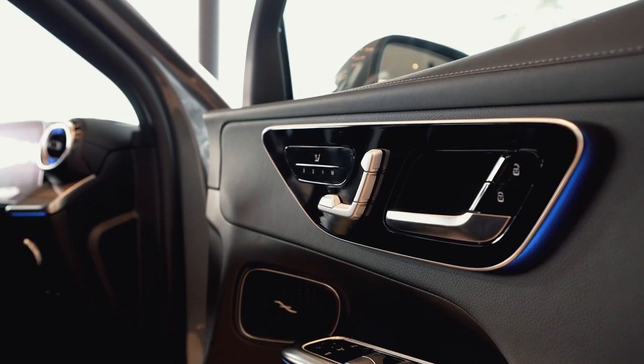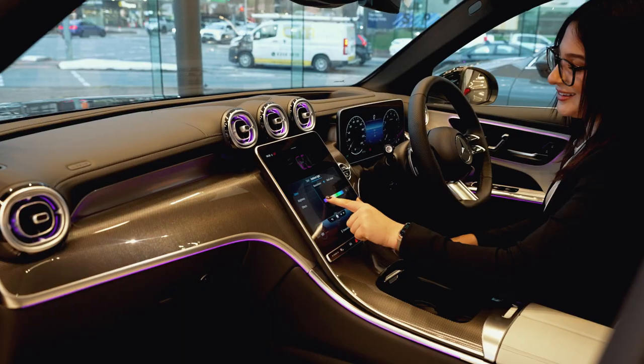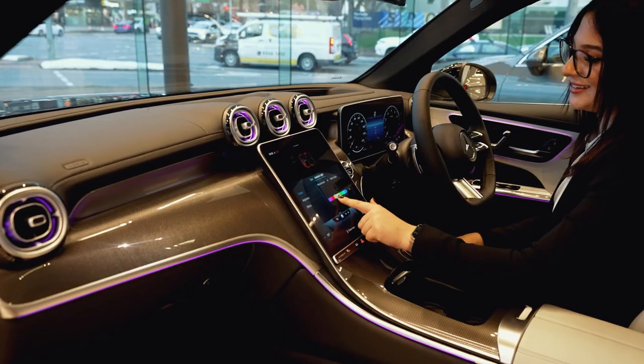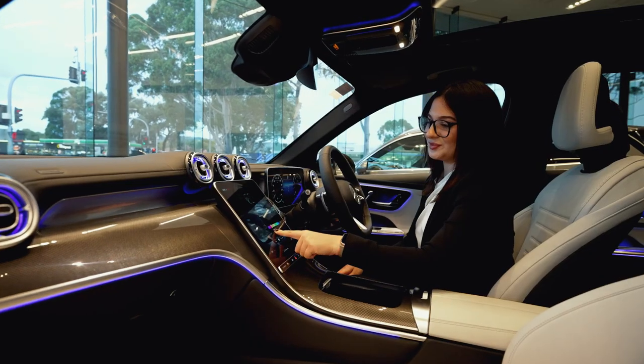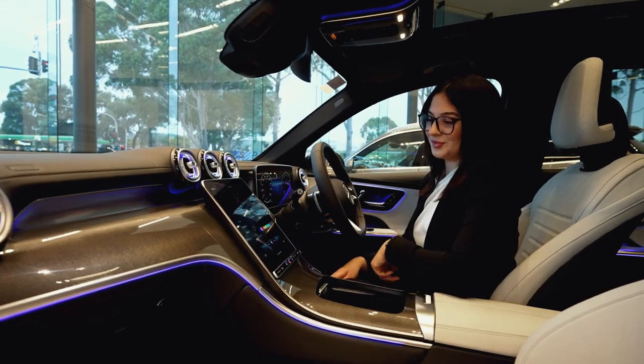Thanks to the latest version of MBUX, the driving experience is more connected than before. MBUX recognises your favourite radio stations, playlists, or navigation routes via individual user profiles.